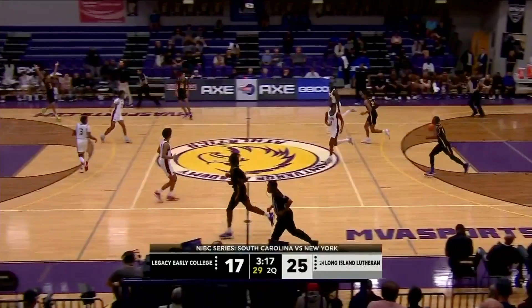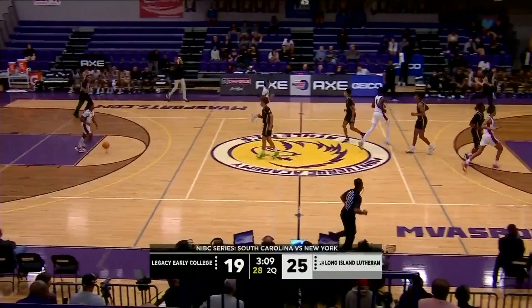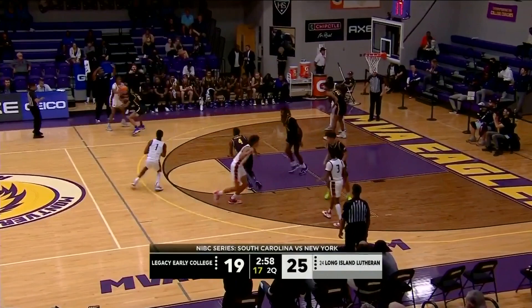Elijah Crawford able to get position. He'll go to the line. I am an Elijah Crawford fan. But he bounces right back up. Here's Khalil Arnold — nice pull-up. A 7-0 run here for Legacy Early.